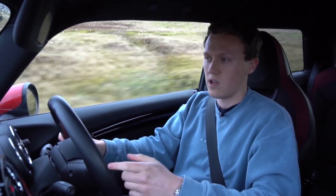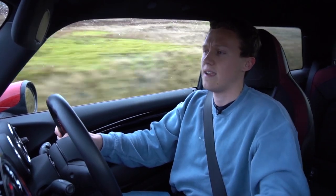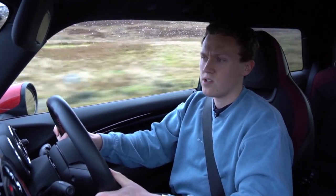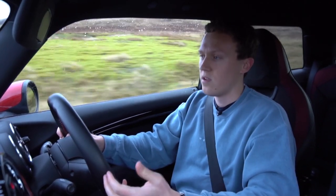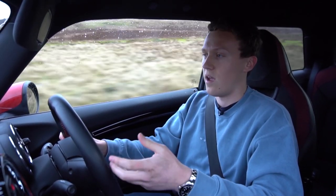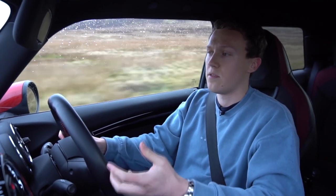Hey guys, welcome back to the channel. I've been thinking quite a bit recently about what cars you actually need for daily use in the UK, because a lot of the stuff we see these days is ridiculously high power. Can you actually use half of that power? Probably not most of the time — we're sat in traffic, the roads are very poor quality, small, with tight speed limits. So do you really need anything more than a hot hatch?